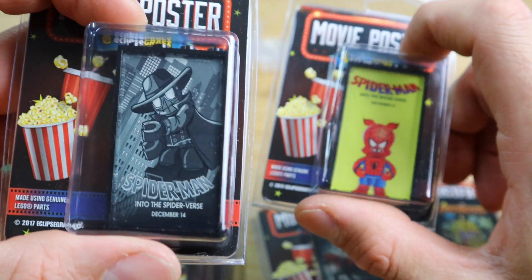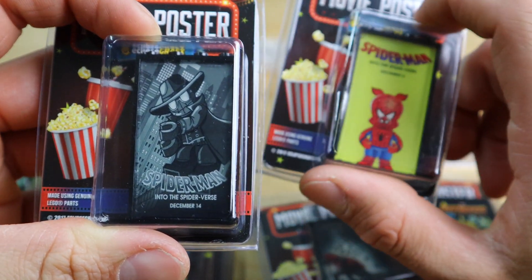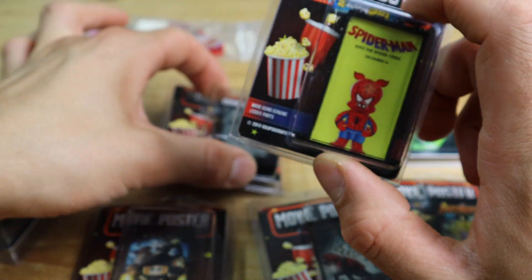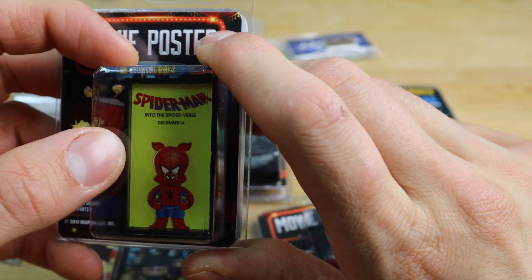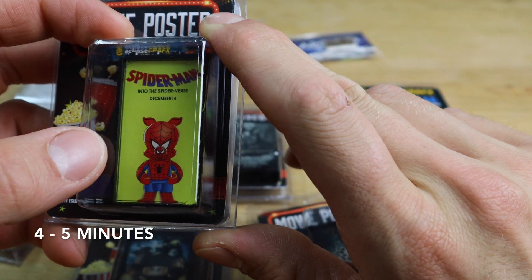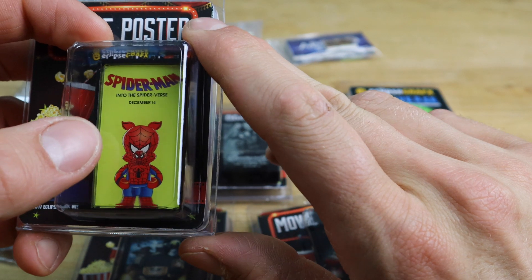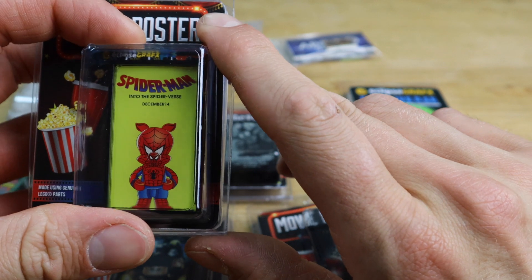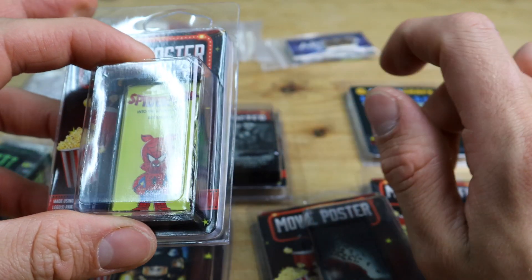Then we got two more, both from Into the Spider-Verse. First we have Spider-Man Noir — very cool, I'm really digging this poster, and it might fit perfectly with a detective's office setting. Then we have this one with Spider-Ham on it. I believe this is a standalone short movie of about 45 minutes about Peter Porker. I really love how the colors pop — the yellow with the red — it'll be a big eye-catcher in the city.